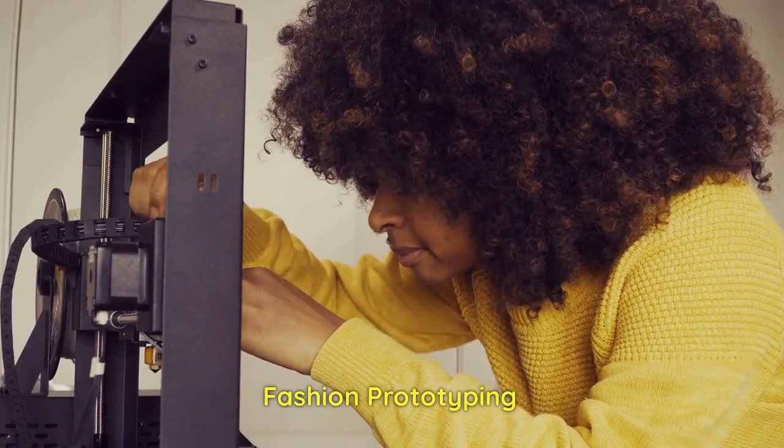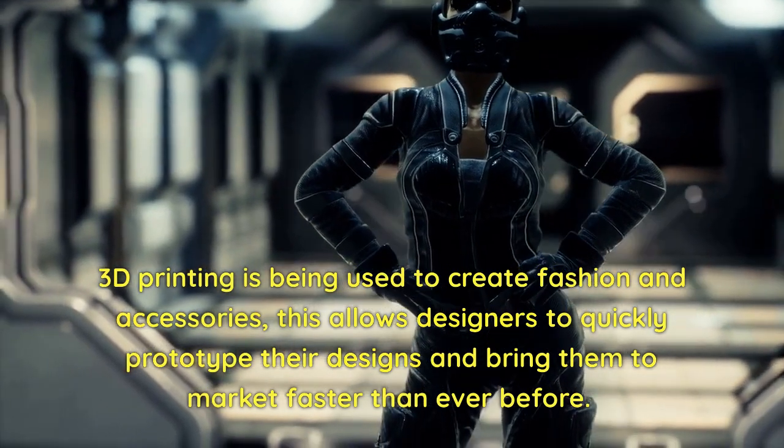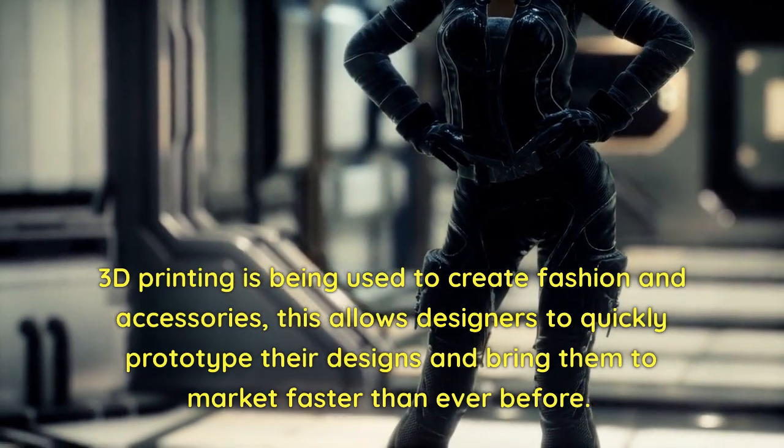Fashion Prototyping. 3D printing is being used to create fashion and accessories. This allows designers to quickly prototype their designs and bring them to market faster than ever before.